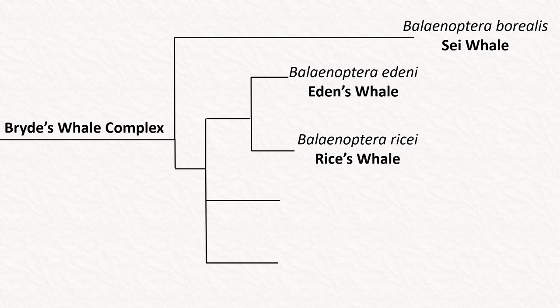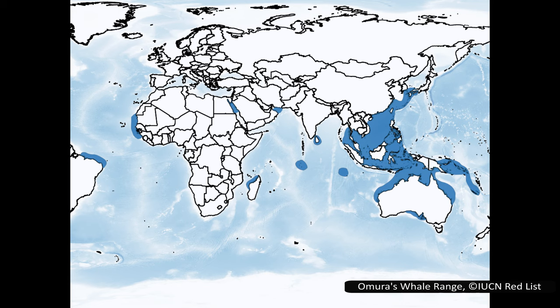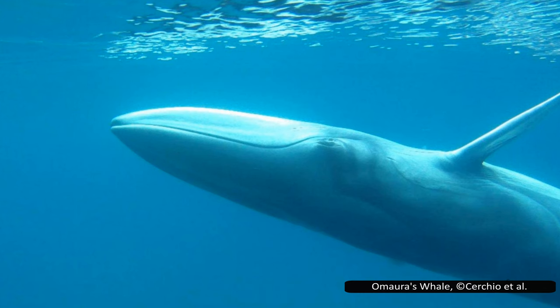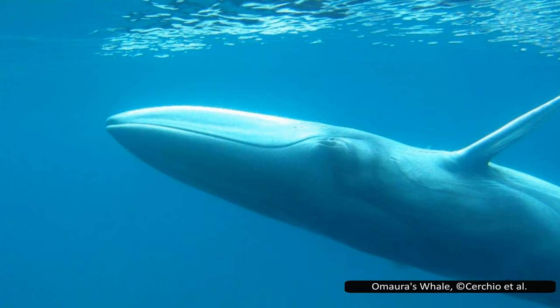The next species is Omura's whale, formally identified in 2003. Very little is known about it, and its IUCN rating is currently listed as data deficient. Before it became a full species, it was considered a dwarf or pygmy variant of Bryde's whale. Most of its strandings and sightings are in the waters offshore from southeastern Asia and northern Australia, but its true range is likely much larger, with records off Madagascar, Egypt, Iran, Mauritania and Brazil. Omura's whale is one of the smallest baleen whales, only larger than the two species of minke whale, reaching lengths of around 11.5 meters or 37.7 feet.